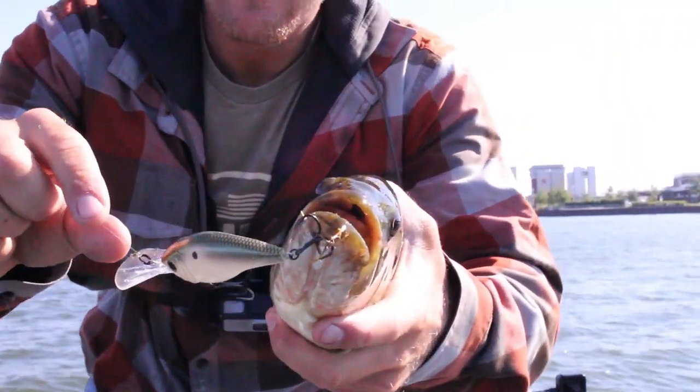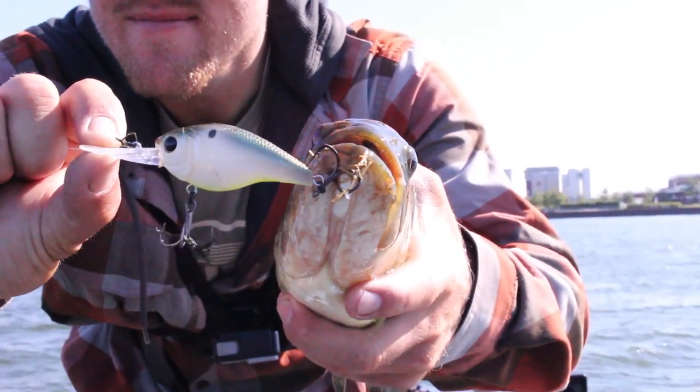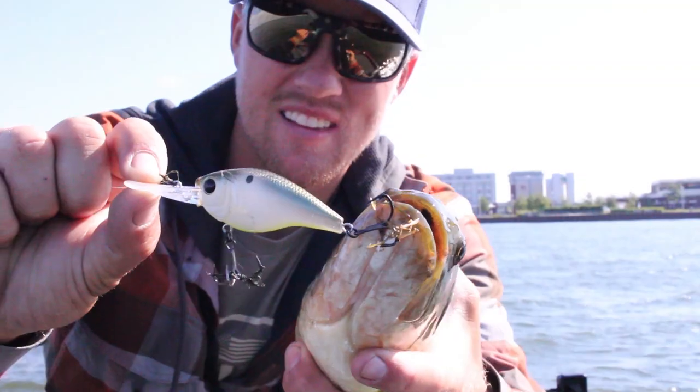Another bait that pairs well with a swim bait when fishing through grass is a crankbait — a bait most people don't fish through grass. I'll have a linked video on how to fish a crankbait through grass, which is a great way to cover a ton of water and figure out where the fish are. If you learned a lot today, go check that video out, smash the subscribe button, God bless, and I'll see you in the next video.